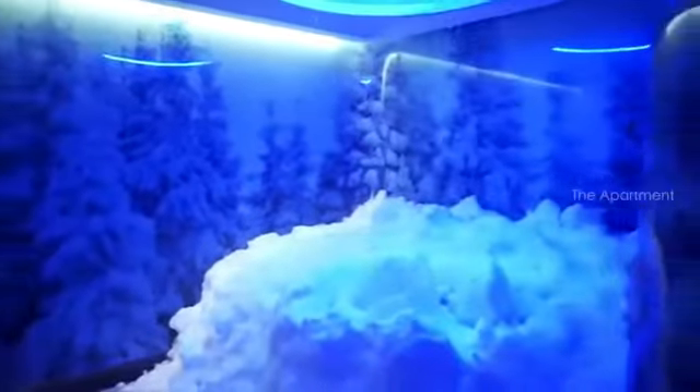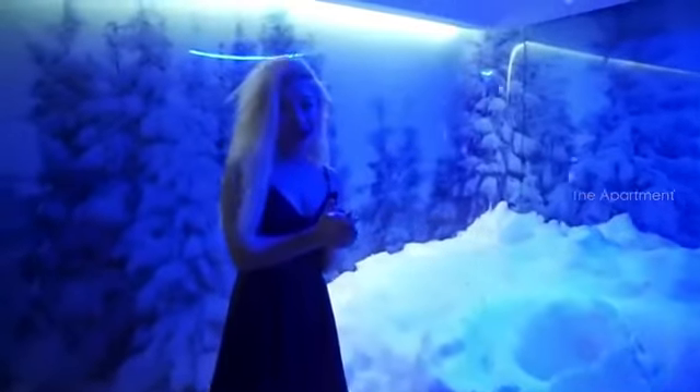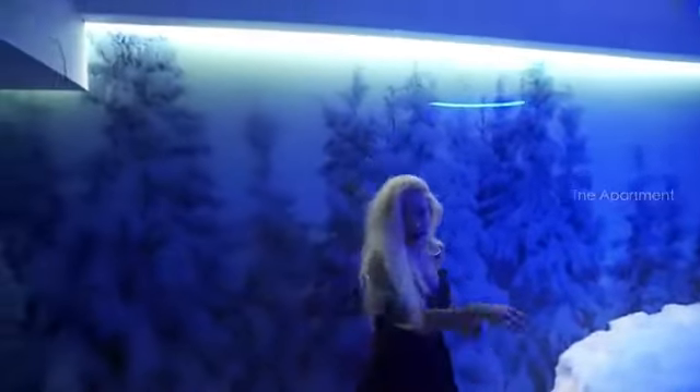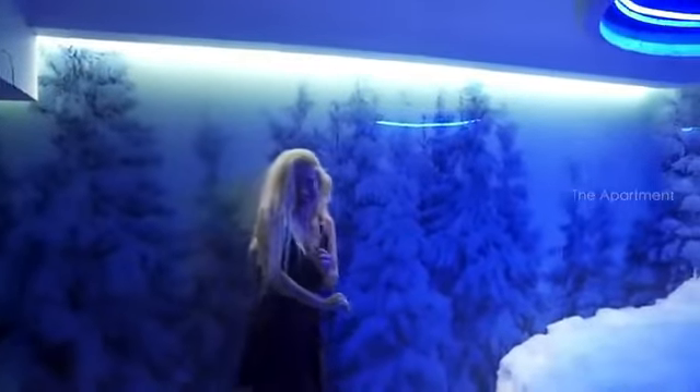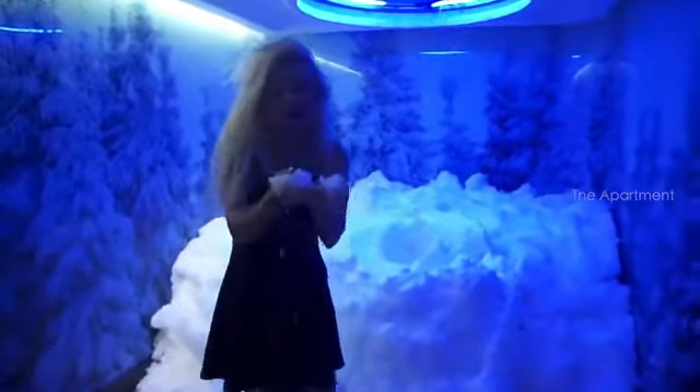Who wants a snowball? This room is at minus five degrees and we have a snow-making machine right here. It feels so good and it looks so real — wow!